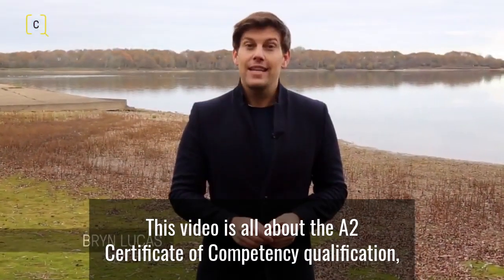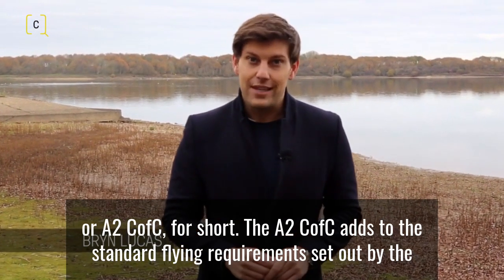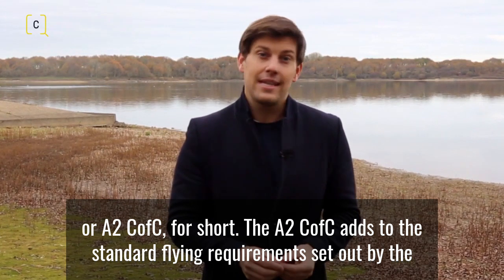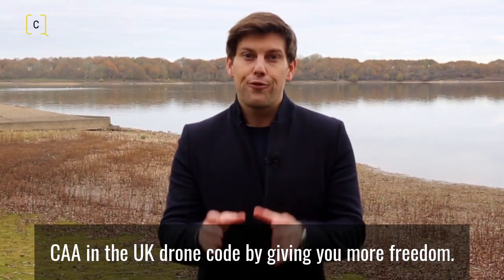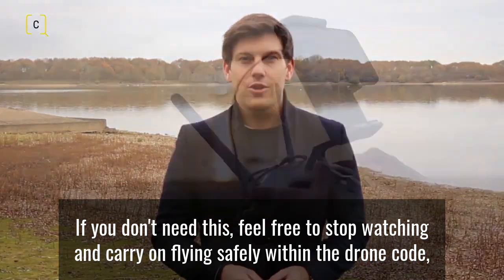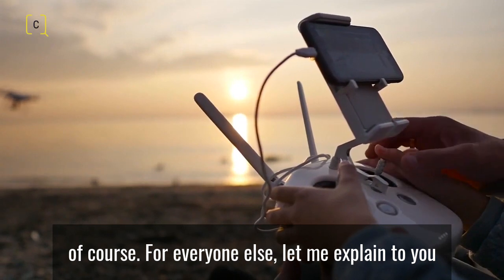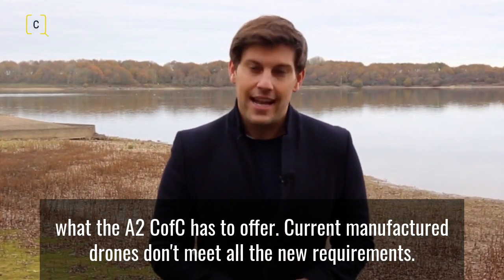This video is all about the A2 Certificate of Competency qualification, or A2 C of C for short. The A2 C of C adds to the standard flying requirements set out by the CAA in the UK drone code by giving you more freedom. If you don't need this, feel free to stop watching and carry on flying safely within the drone code. For everyone else, let me explain what the A2 C of C has to offer.